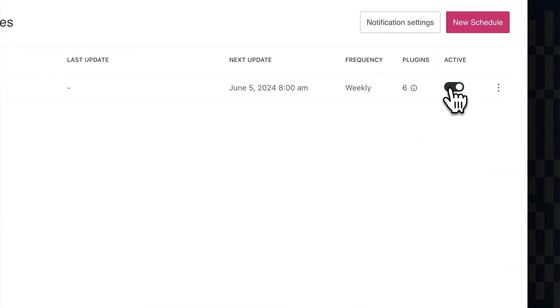If you need to make changes to your schedule, that's no problem. You can pause a scheduled update by toggling the active setting off. To edit or delete a schedule, click the little ellipsis icon next to the schedule. Choose Edit to change details or Remove to delete it entirely.